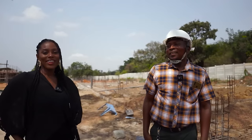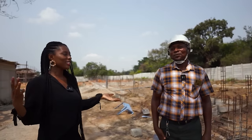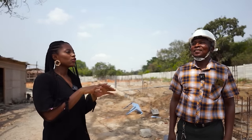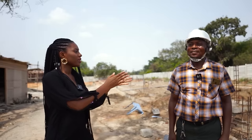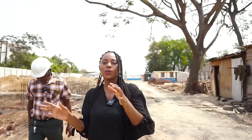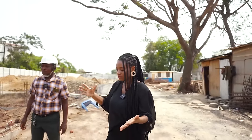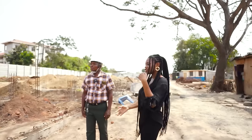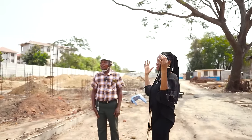I know you've built for a lot of the leading developers in Ghana. How long have you been building as a company on your own? As an employer, I've built for people for the past 10 years. So Mr. Watun, we're going to walk through the process of building a home and take us through the different stages of construction. Let's start with the substructure.